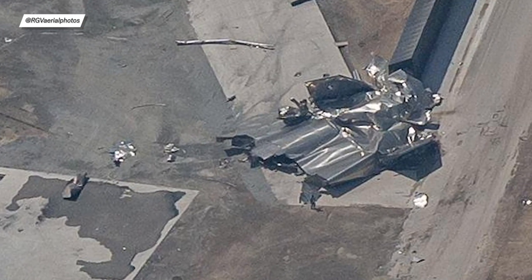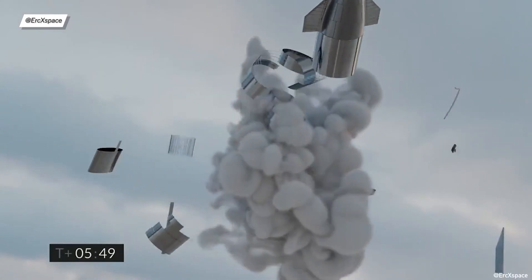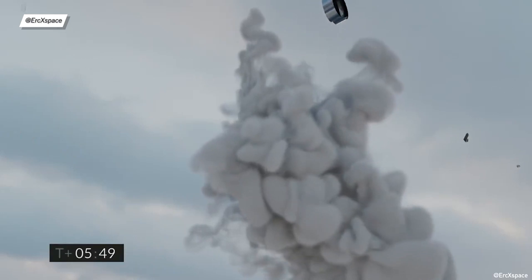Unfortunately, we still don't know what happened to SpaceX's robodog called Zeus. Hopefully he's alive and well. Eric Space and Nick Henning created two animations that show us how the landing could have looked if there wasn't a thick fog.